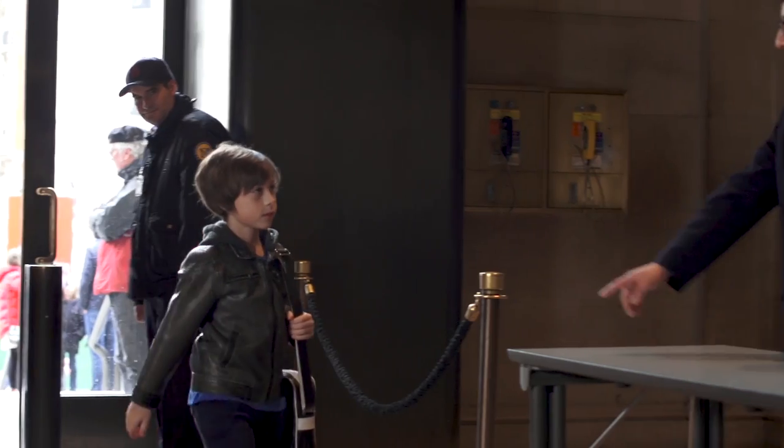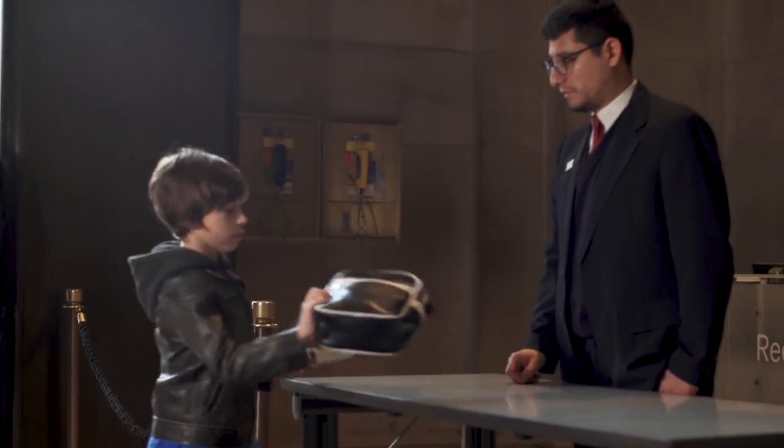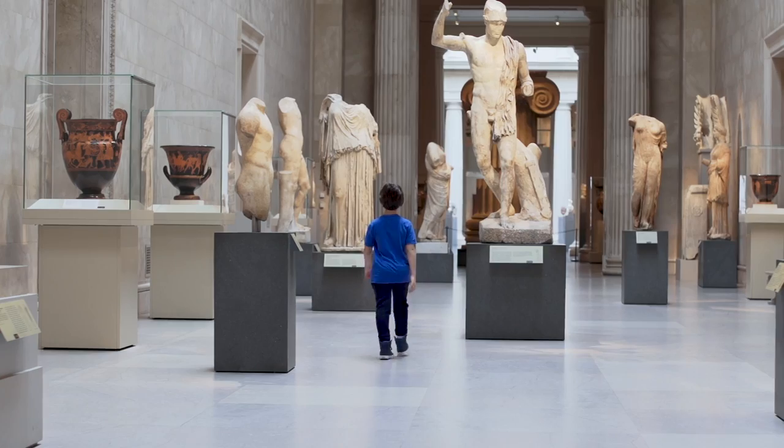Hi, my name is James. I'm 10 years old and I'm from New Jersey. I'm here to find out who protects the art at the Met. Hi, my name is David Barney and I'm a security officer at the Metropolitan Museum of Art.